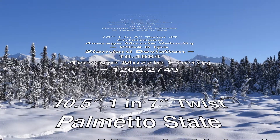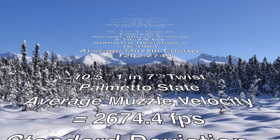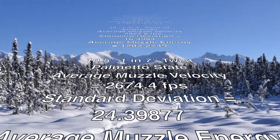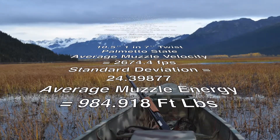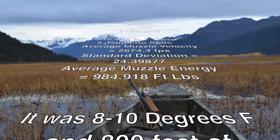The 10 and a half inch 1-in-7 twist Palmetto State barrel: average muzzle velocity 2,674.4 feet per second, standard deviation 24.39877, average muzzle energy 984.918 foot-pounds. Almost a thousand foot-pounds of energy out of a 10 and a half inch barrel is pretty good.